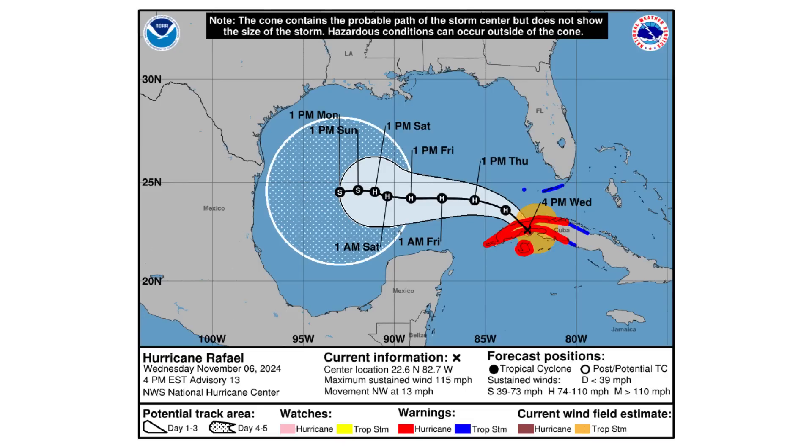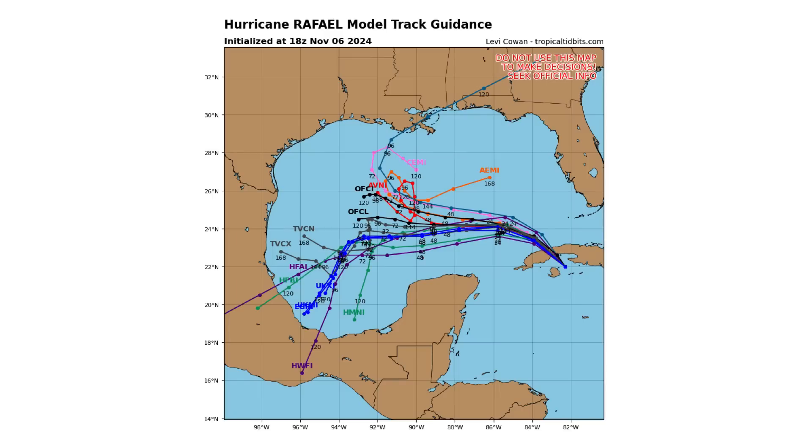The storm continues to evolve in terms of its track. It's now going to take more of that European track that was showing a couple of days ago, going more west instead of north, and then potentially stalling out in the middle of the Gulf of Mexico and just dying. The spaghetti track guidance model is still showing a split — some models say it could go north, and a couple are now saying it could go southwest into Mexico.